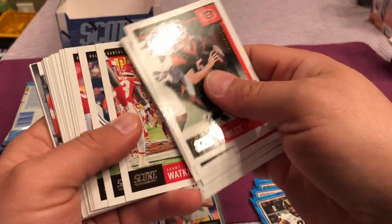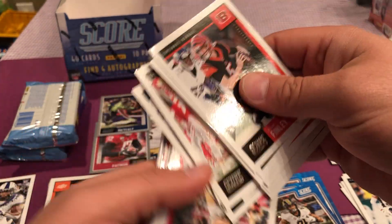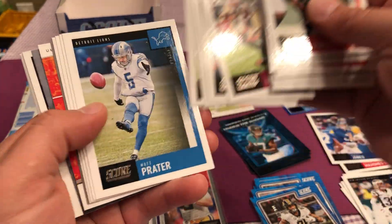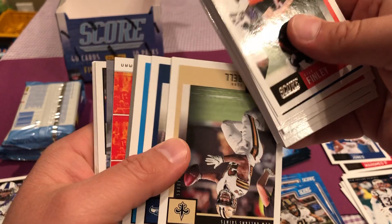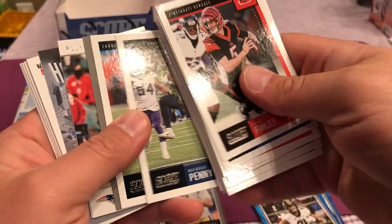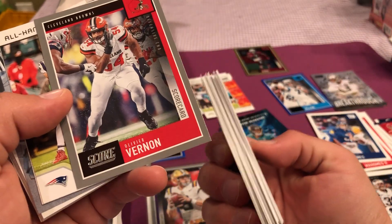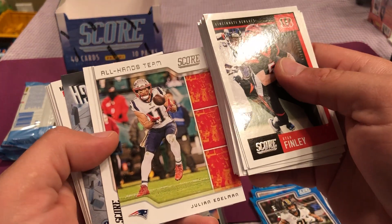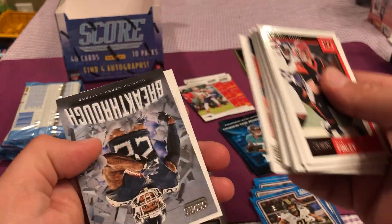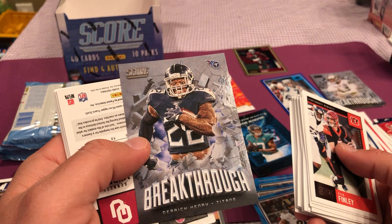Daniel Jones, second year. I haven't seen any Kyler Murrays — if I did I might have missed it. George Kittle. I'd like to get a Bosa second year too. One dollar shot of Penny. Brian Burns. We got a gray short print of someone named Vernon. All Hands Team Julian Edelman. Celebration Seattle Seahawks. Breakthrough of Derrick Henry.